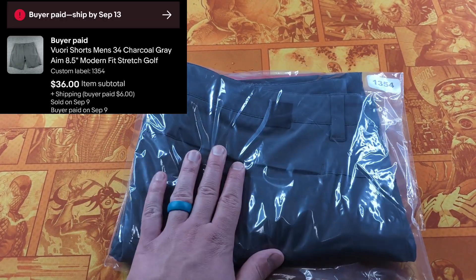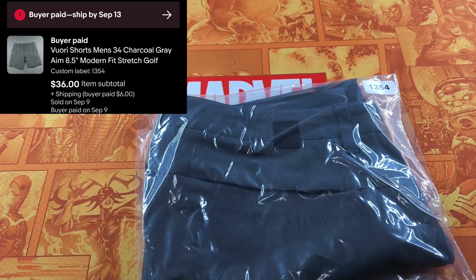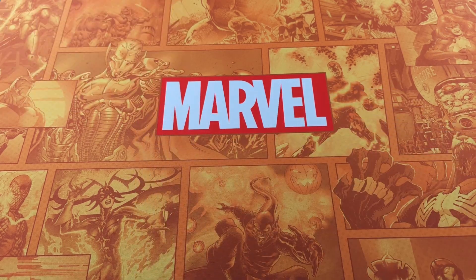Another Vuori — actually these are shorts, really nice condition. Sold in under a week for $36. Vuori — just about everything they have is an unconditional buy. Just buy it, it's going to sell. Even if it's tattered, list it for $15 and it'll probably sell the same day.